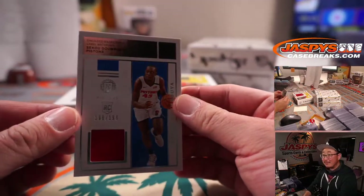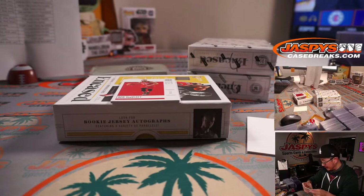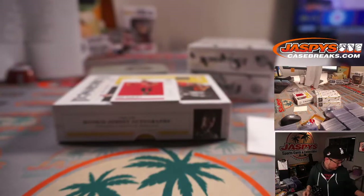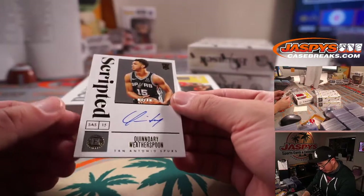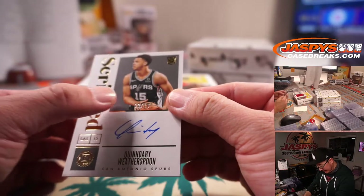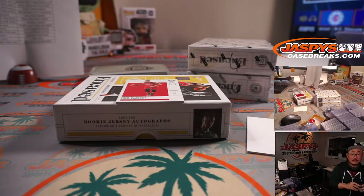There's Sekou Doumbouya, who's going to have the number one overall pick playing with him next year — Detroit got it today at the NBA draft lottery. 198 out of 199. That'll be for Detroit 8 — Christopher. And back here is Quindary Weatherspoon, scripted autograph, 8 out of 10 — Spurs 8. That is Christopher Girard.